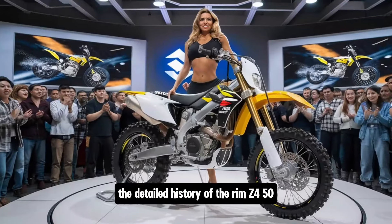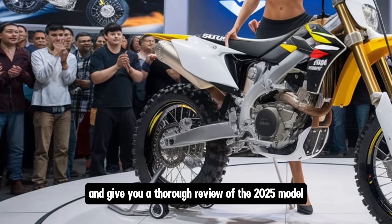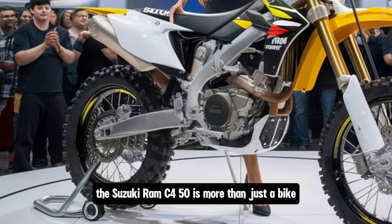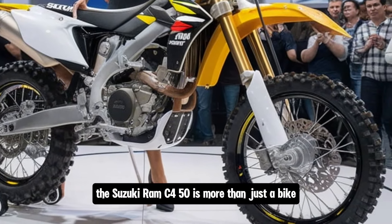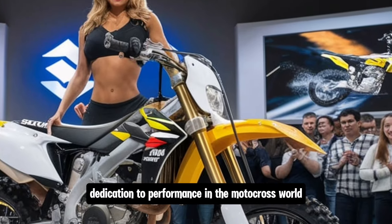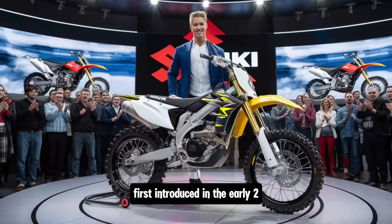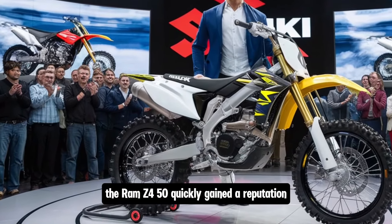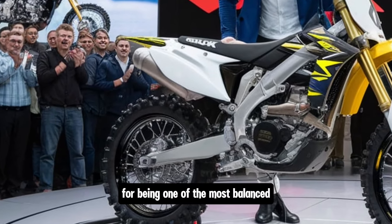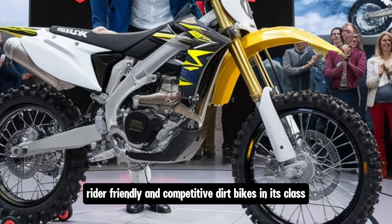We're going to explore the detailed history of the RM-Z450 and give you a thorough review of the 2025 model. The Suzuki RM-Z450 is more than just a bike — it's a symbol of Suzuki's long-standing dedication to performance in the motocross world. First introduced in the early 2000s, the RM-Z450 quickly gained a reputation for being one of the most balanced, rider-friendly and competitive dirt bikes in its class.